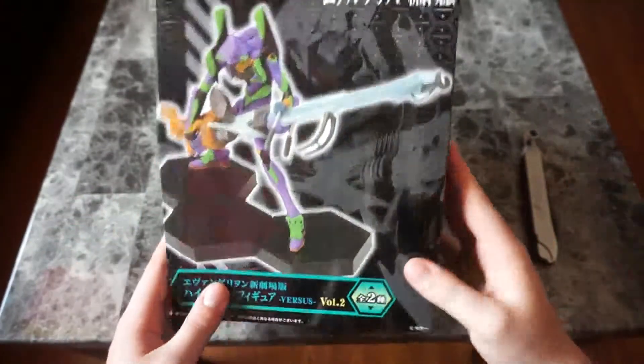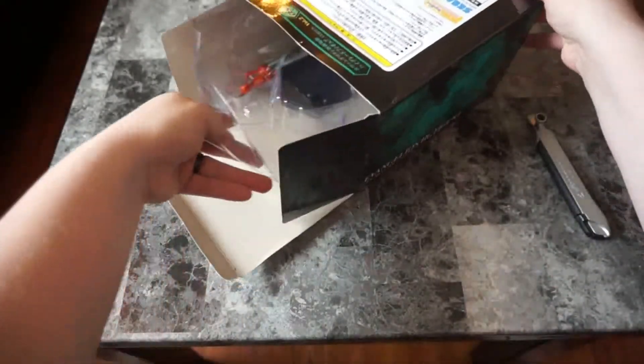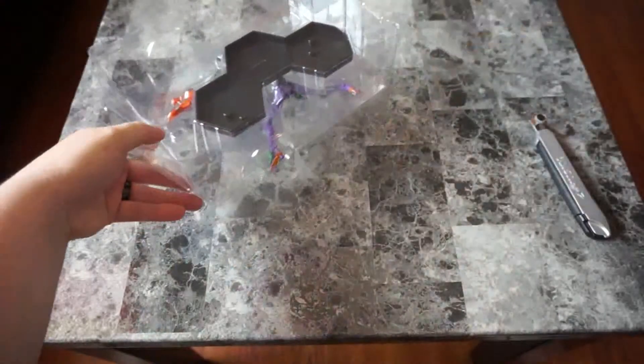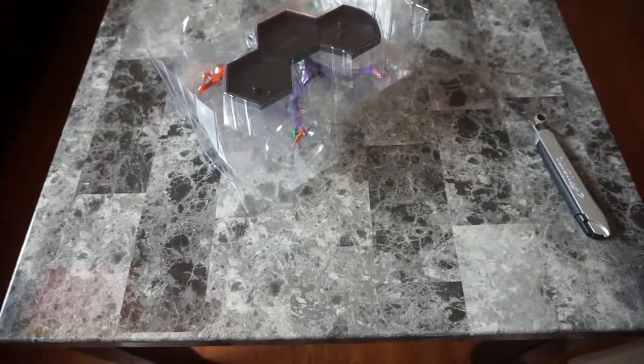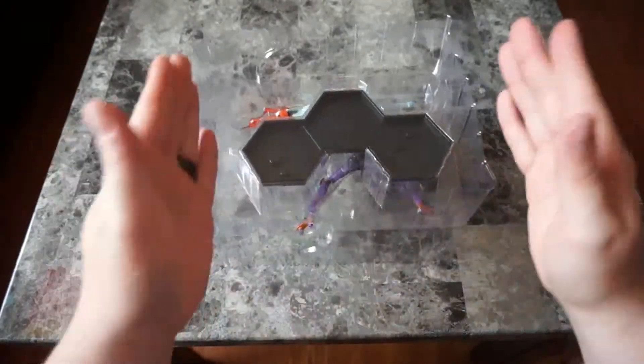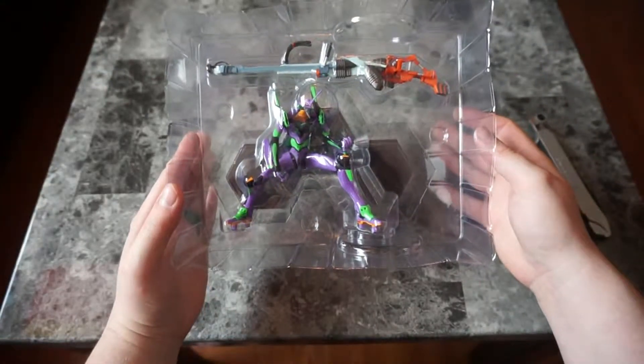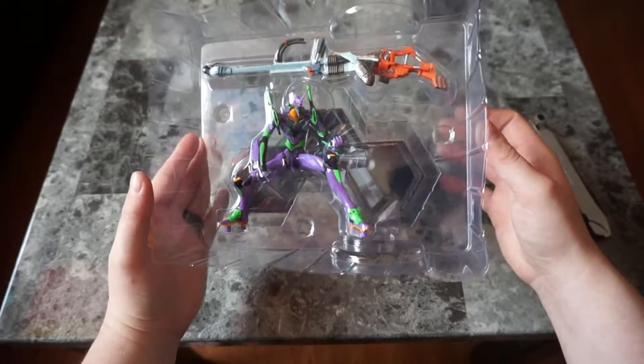So let's open it up and see what it looks like. And nothing else, no papers, no nothing. So this one is sideways — I was expecting the head to be here and the feet to be here, but it said other way around. Oh wow, that looks very detailed for the size.